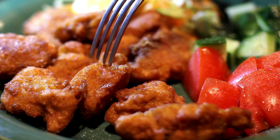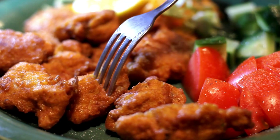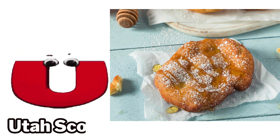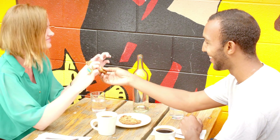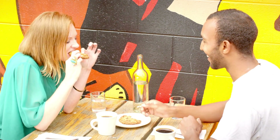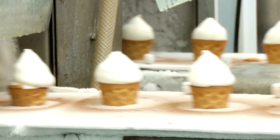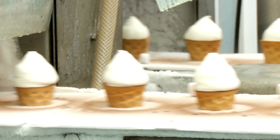T is for tater tots. U is for Utah scone. V is for vanilla wafer.